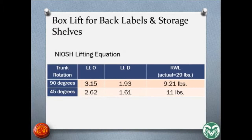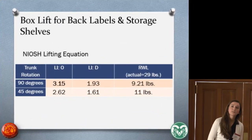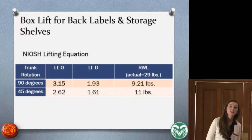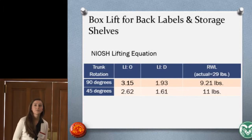We input our values into the NIOSH lifting equation and got recommended weight limits far below the actual 29 pounds. We categorized two lifts: one at 90 degrees and one at 45 degrees, representing the worst and best case scenarios. For the 90-degree worst case, the recommended weight limit was 9.21 pounds, giving a lifting index of 3.15 at the origin and 1.93 at the destination — above three, so reengineering is needed to reduce the risk for musculoskeletal disorders. For the 45-degree case, values fell in the range where controls should be implemented.